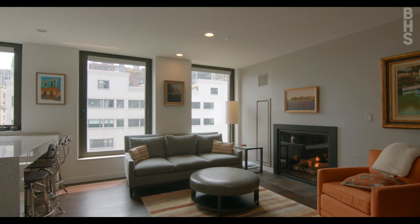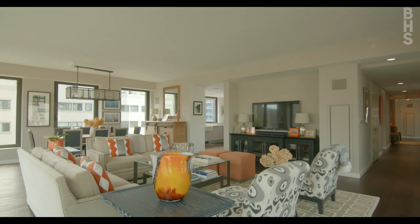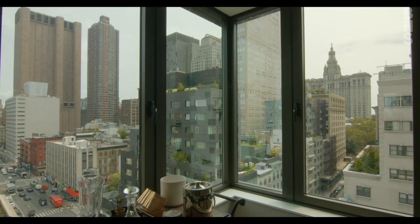Hey Richard, you know this apartment very well. What's your favorite thing about this apartment? My first favorite thing is the living room — three walls of windows, great views. And from up here, you can see everything.